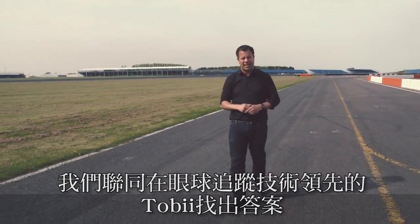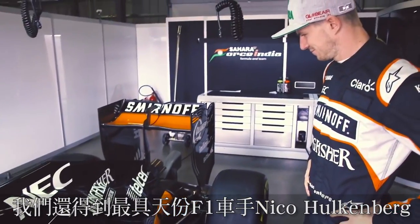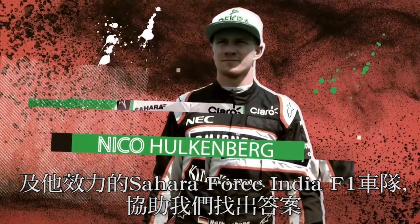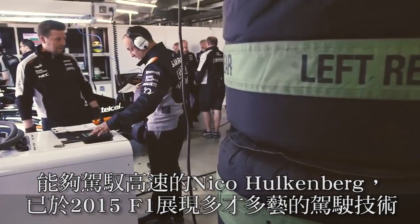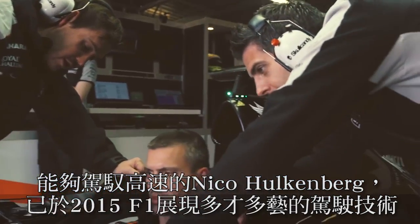We've teamed up with Toby, the world leaders in eye-tracking technology, to find out. To help, we've got one of the most talented drivers in world motorsport. Nico Hülkenberg won Le Mans while racing in a full F1 season last year, which proves his pure speed, racecraft, and versatility. His Force India team are also at our disposal for the afternoon to try and uncover the secrets behind the visor.